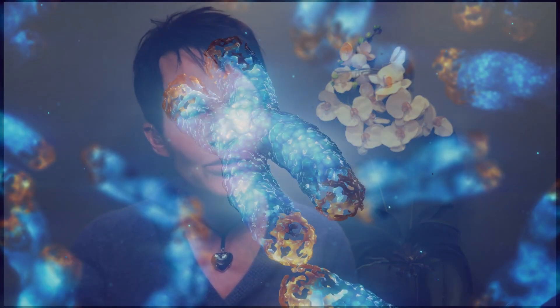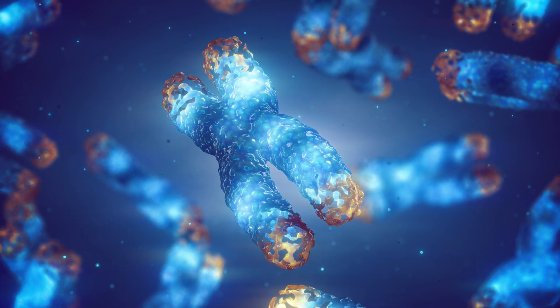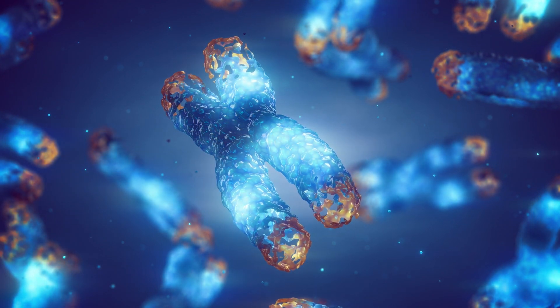With recent research from Israel, it's been demonstrated to increase telomere length and get rid of senescent cells — zombie cells — which spew inflammatory molecules that contribute to aging.